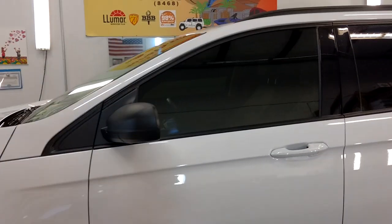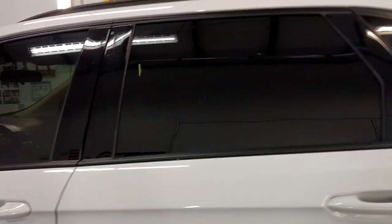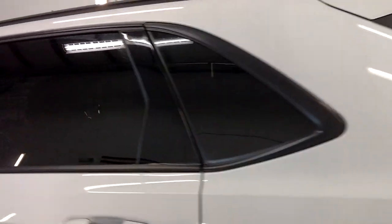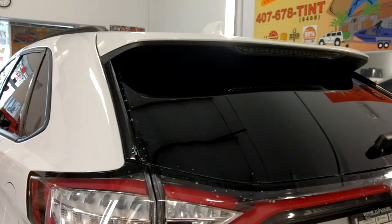Here we have our Nano Flex 20 on the front two doors and on top of the factory smoke dryer windows. This 20 rejects 96% of the infrared heat — that's why it's known as Vampire Tint.